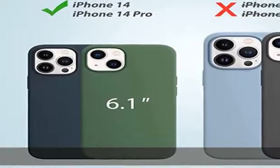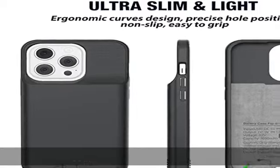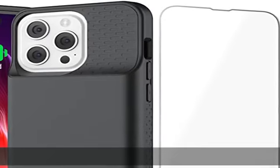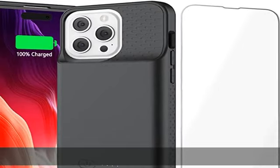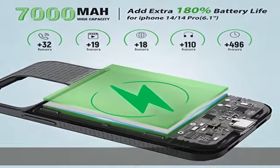4 LED battery level indicators let you know how much power you have: 25%, 50%, 75%, and 100%. Supercraft and longer use life — battery uses advanced original iPhone materials and the latest welding technology for long-time use like new.